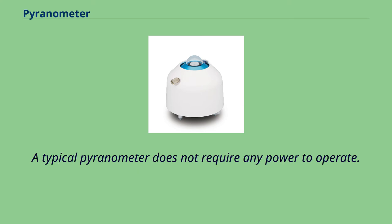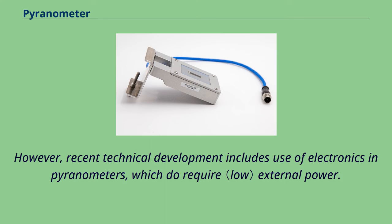A typical pyranometer does not require any power to operate. However, recent technical developments include the use of electronics in pyranometers, which do require external power.